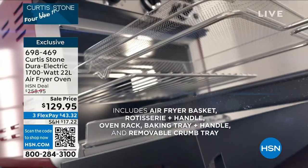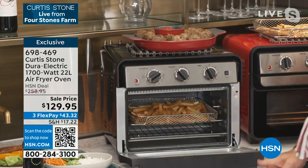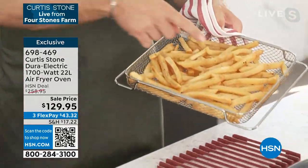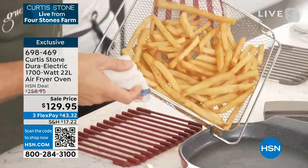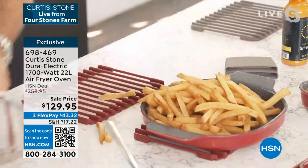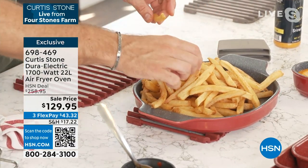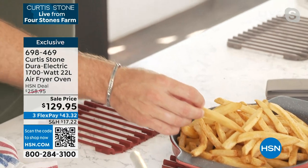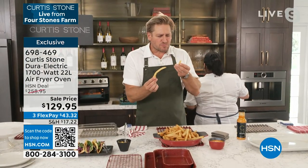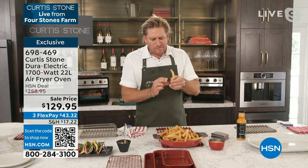Listen to the crispiness — you can almost hear just how crisp those French fries are. Guilt-free because they haven't touched any oil. You take them out of the bag, stick them in your air fryer, and away you go. The crisper basket is included — you can use it for today's special panko breaded shrimp as well.